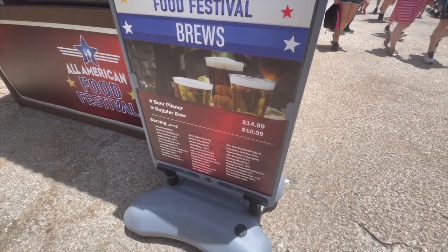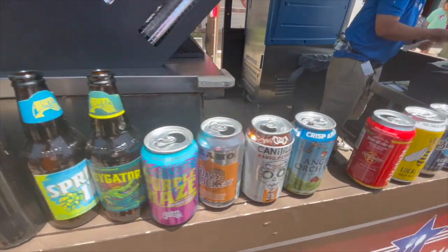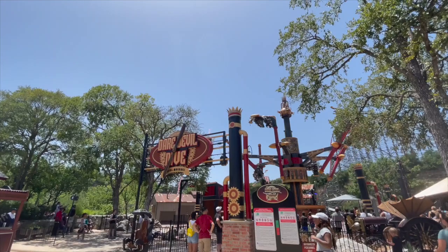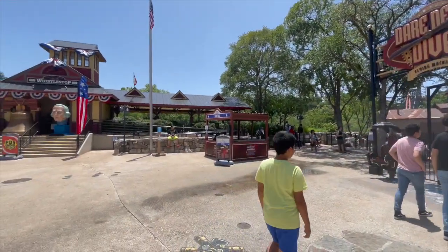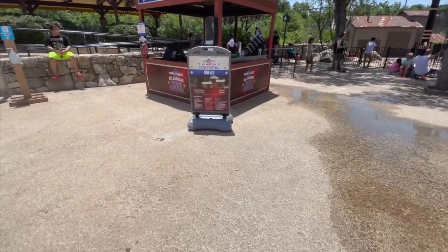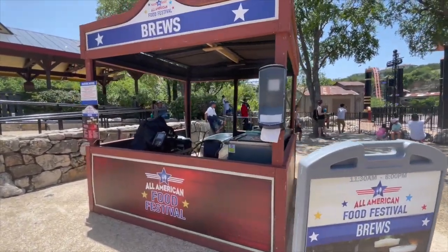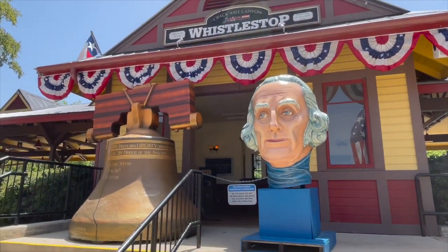Here's the Brews booth. They've got a ton of different beers to choose from. There's Daredevil Dive, Taking Flight — quite a line for that one as well. Another brews booth over here. It was advertised that they have over a hundred craft brews available for the festival, but it seems like this booth might be closed. The train station is closed too, but there are some cool decorations.